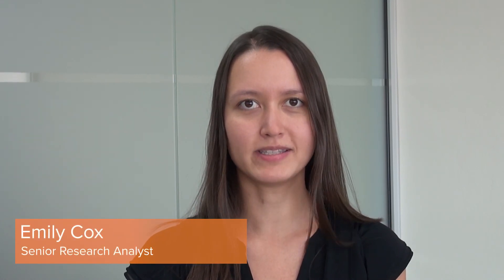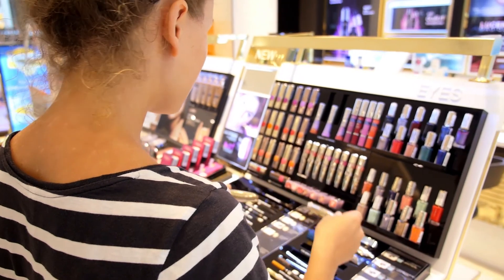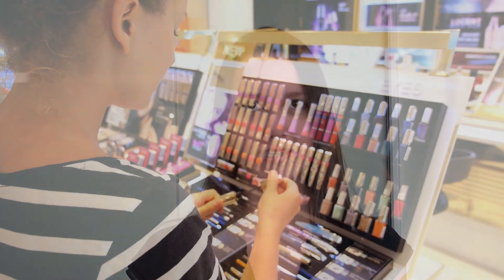Australian consumers have become more aware and concerned about the ethical and sustainable aspects of the beauty products that they buy. In 2017, Australia is set to ban cosmetics tested on animals, while one manufacturer, EcoStore, has introduced sustainable packaging in its range of products.